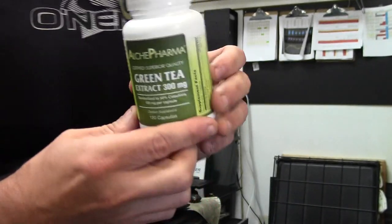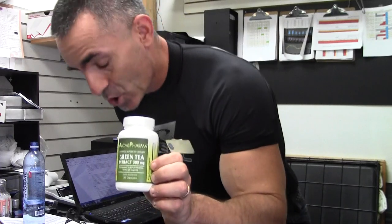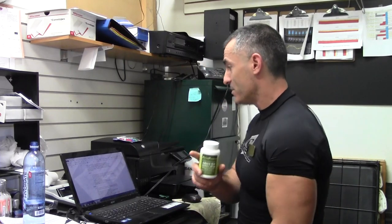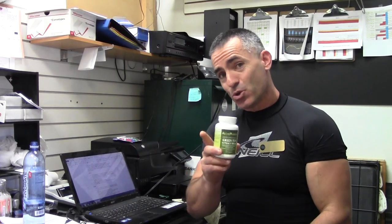Today we'll be looking at Alkypharma green tea extract. One of our favorite green teas — it's simple. The green tea used in the Alkypharma brand uses the water extraction method, and what makes that cool is the water extraction method is as close to getting it to exactly tea form — as used in the studies — as possible.